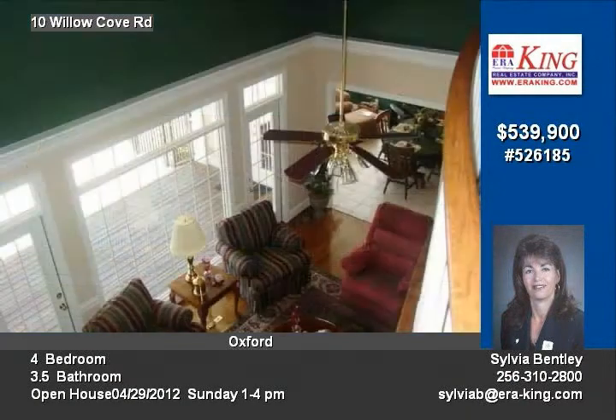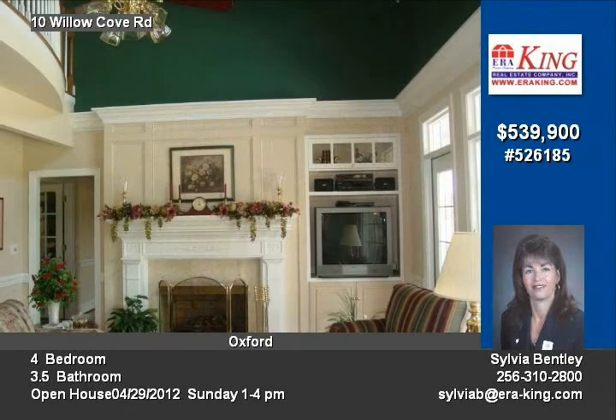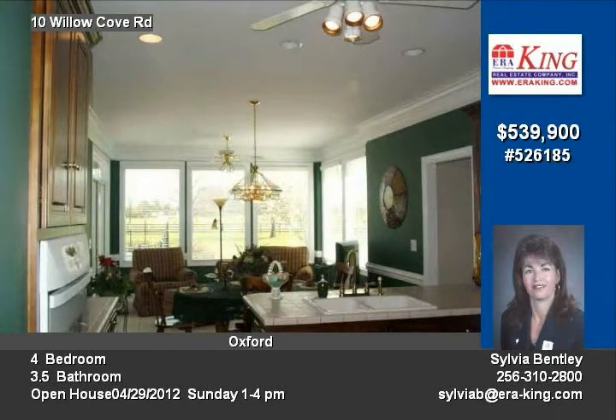Four bedrooms, three and a half baths, living room, dining room, family room with fireplace, logs, kitchen with breakfast bar area, Florida room, bonus room, laundry room, and a double garage.